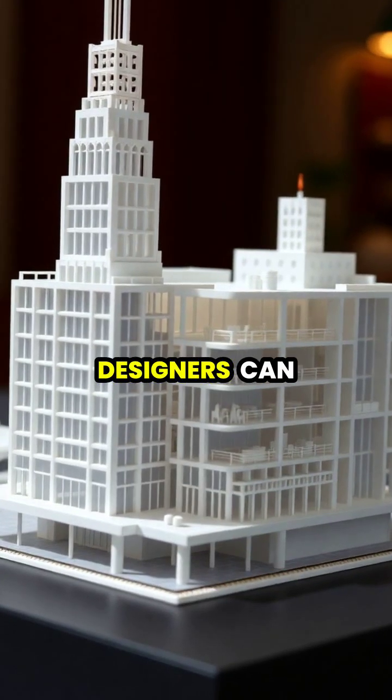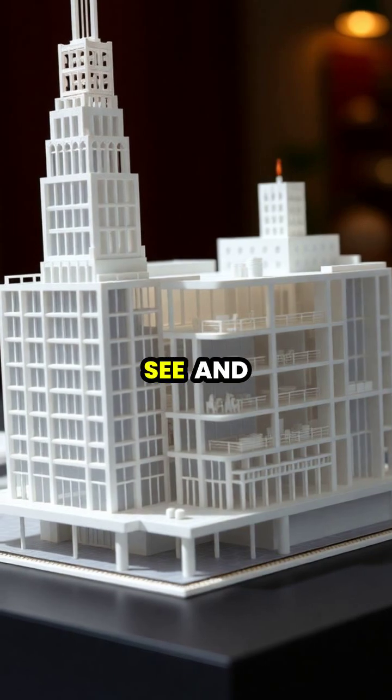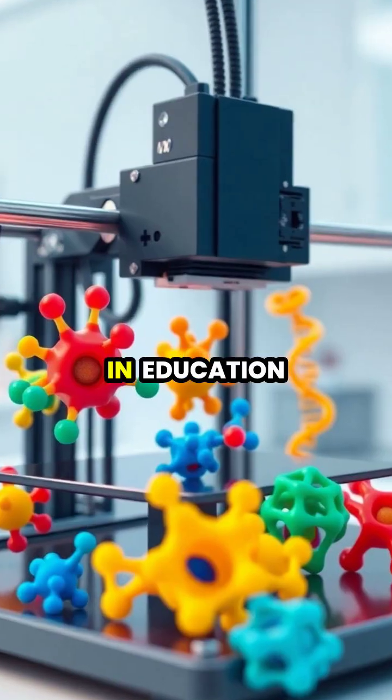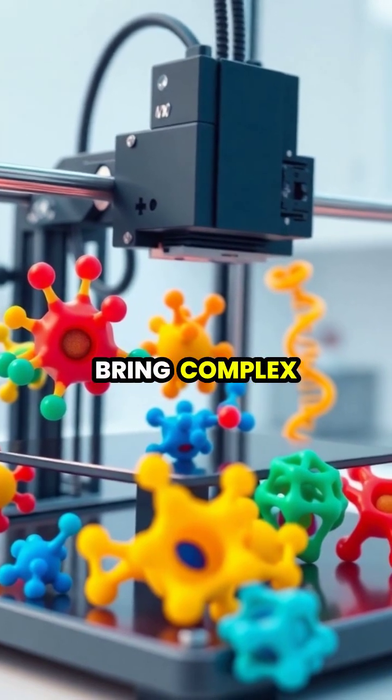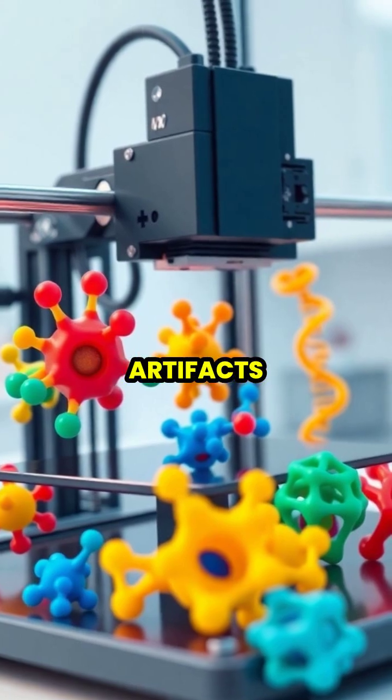Architects and designers can quickly create detailed models of their projects, allowing clients to see and feel their designs before construction begins. In education, teachers use 3D printed models to bring complex concepts to life, from molecular structures to historical artifacts.